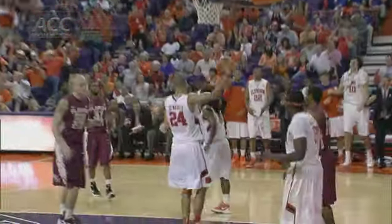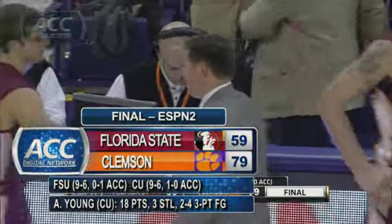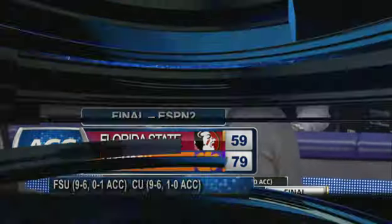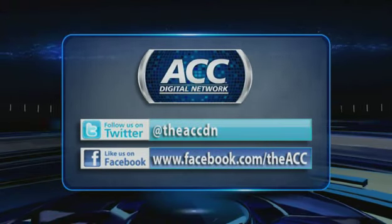The Tigers, led by Andre Young with 18 points on the night, held the Seminoles' offense to 35% shooting as they opened conference play 1-0.